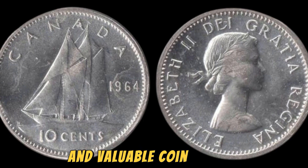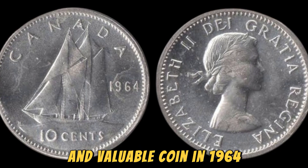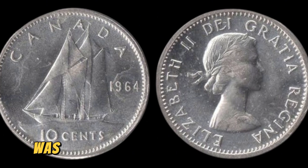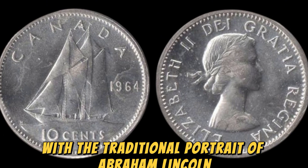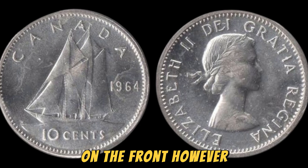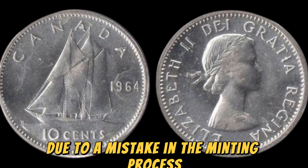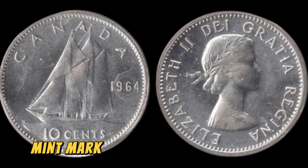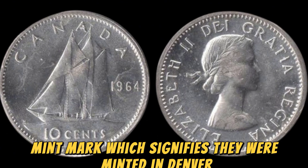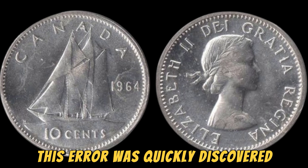In 1964, the United States Mint was set to produce regular Lincoln pennies with the traditional portrait of Abraham Lincoln on the front. However, due to a mistake in the minting process, a small number of these pennies were produced without the customary D mint mark, which signifies they were minted in Denver.